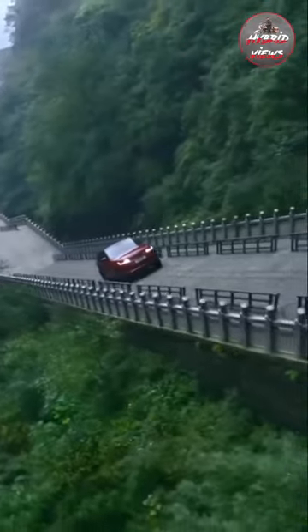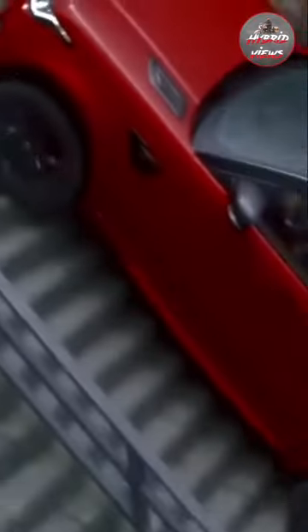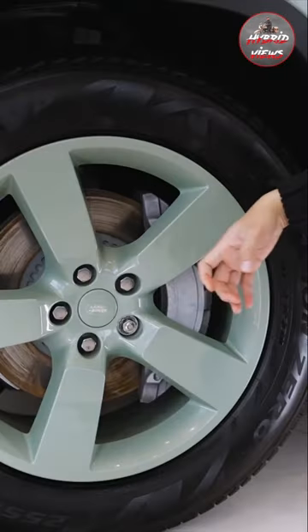We are going to talk about Land Rover. So Land Rover, we are going to record the Range Rover Sport in 1000 steps in China. We are going to test each brand, but we are going to achieve the Range Rover Sport like this. So we are going to talk about the Land Rover Defender 2023 facelift model.